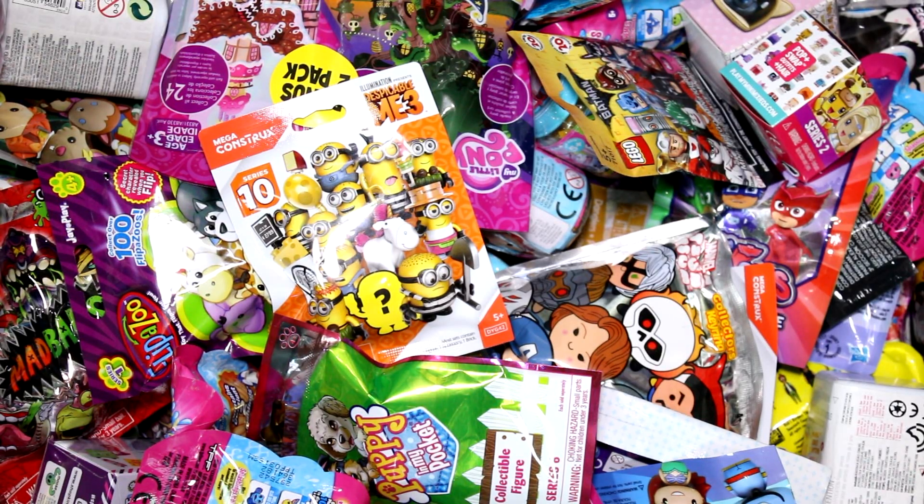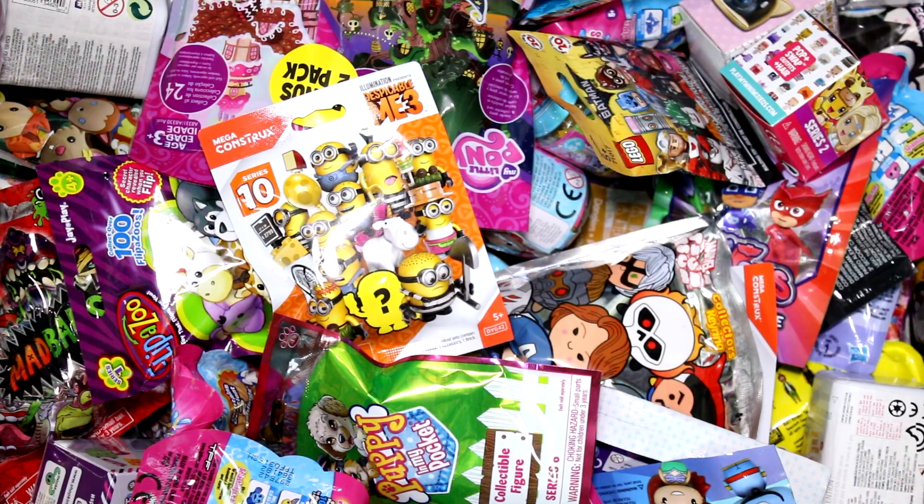Hey guys, welcome back to another episode. We are going to be picking five random blind bags or boxes to open today, so let's just go ahead and get started.